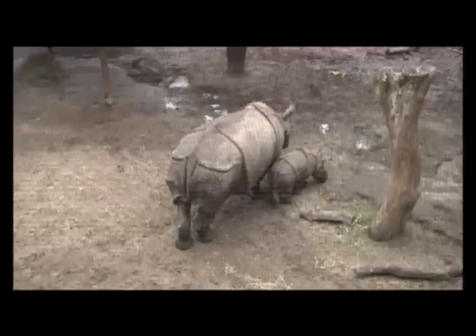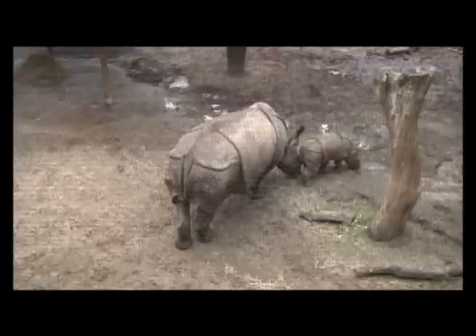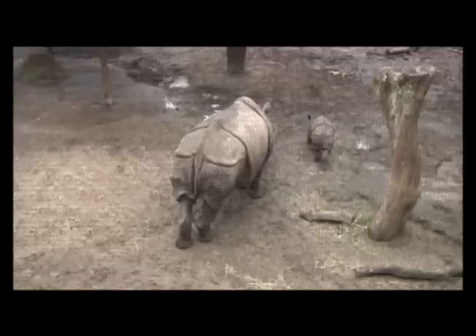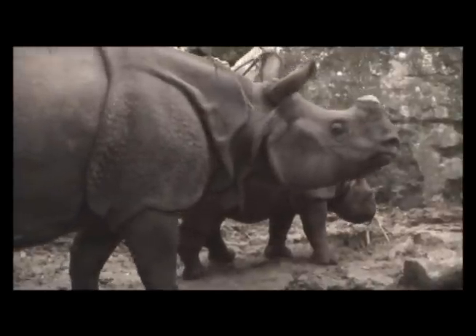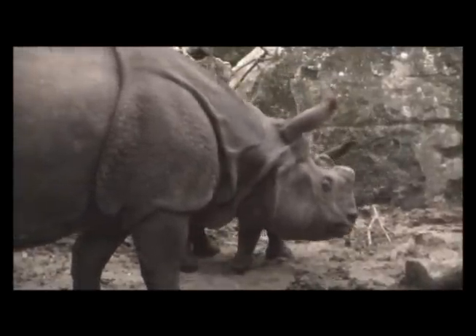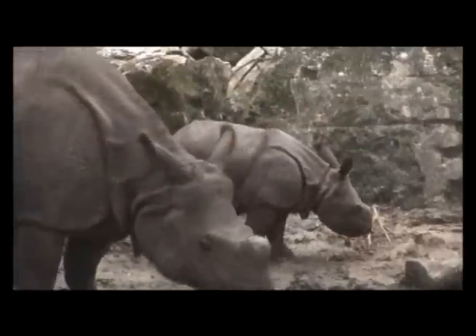Mom has actually become a little more vocal as she might start to cycle again, and the male is doing the same. There's no question of when they're interested — you know they're interested — and when they're aggressive you also know that too. They are very vocal. Sometimes first thing in the morning before the zoo's open, you can hear them whistling back and forth to one another.